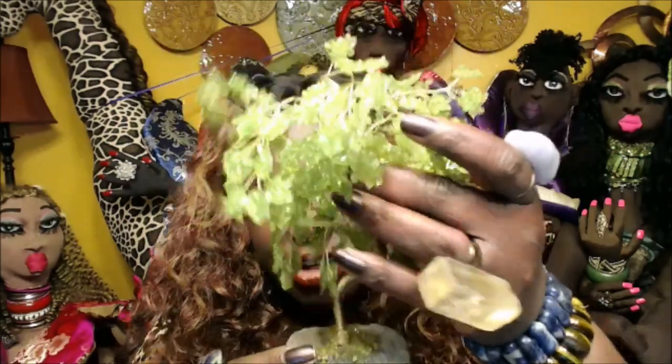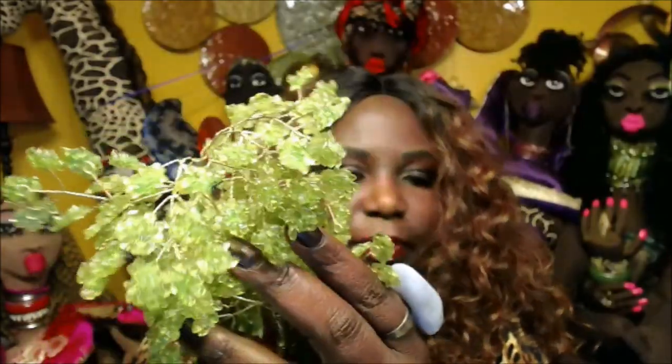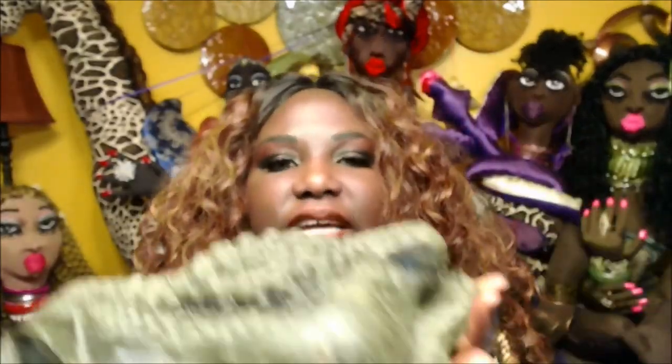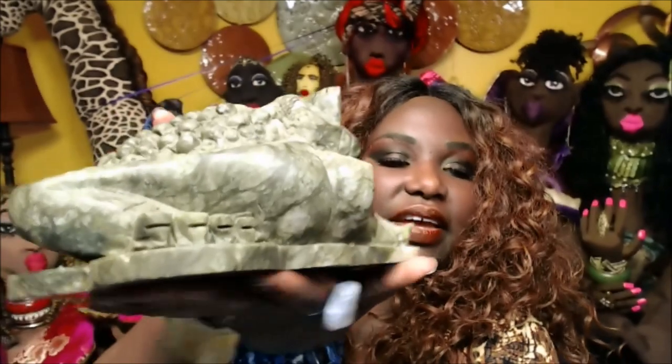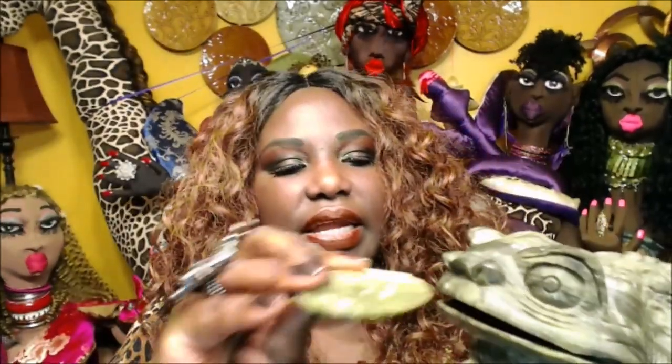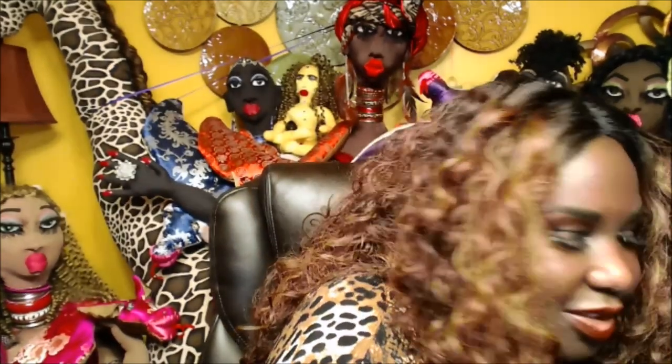I also have in my wealth area a peridot gemstone tree. This is peridot — it's supposed to attract wealth. I have some aventurine, which is another gemstone that attracts wealth; I have several of those over there. I also have a wealth frog. It's really heavy, it's made of jade, and it's super heavy. I have it sitting on a red cloth in my wealth area as well.